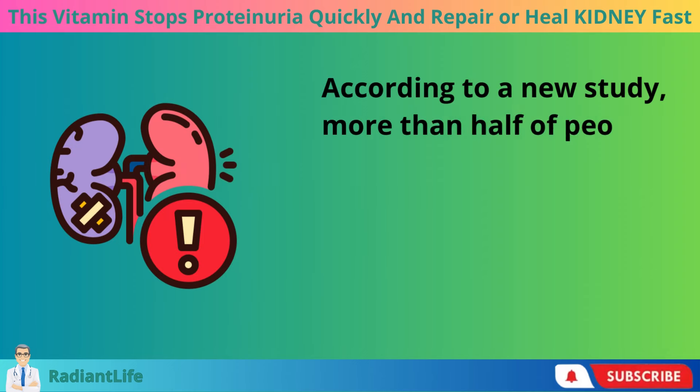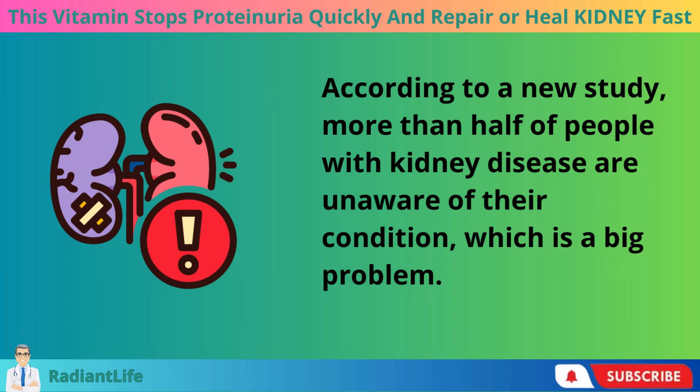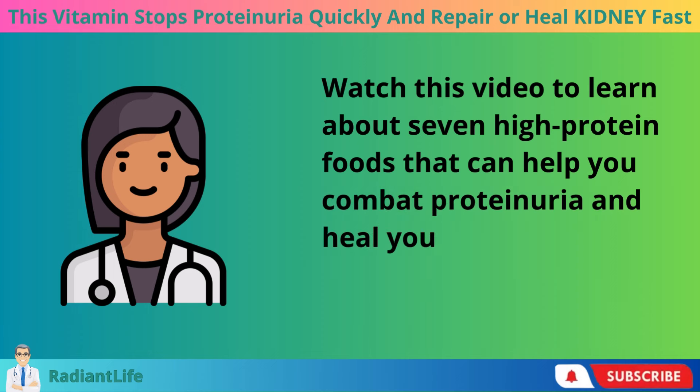According to a new study, more than half of people with kidney disease are unaware of their condition, which is a big problem. Watch this video to learn about 7 high-protein foods that can help you combat proteinuria and heal your kidneys.